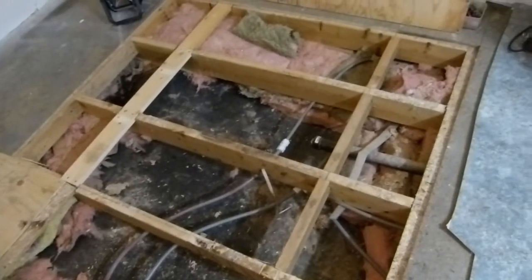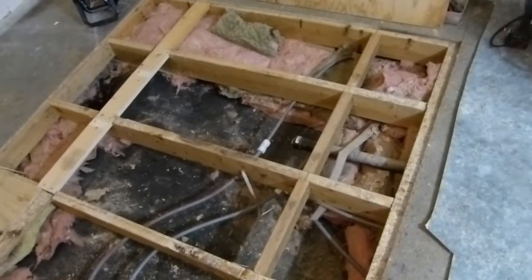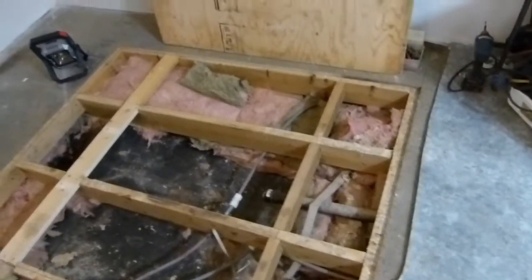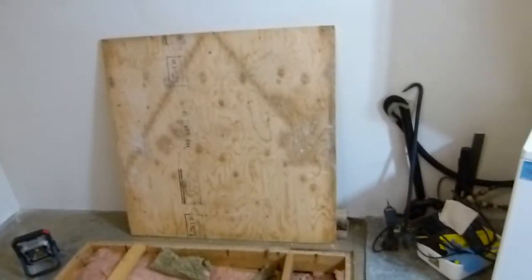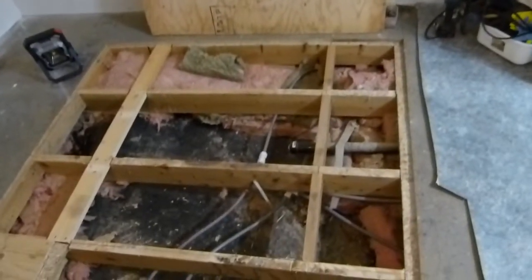So instead of going from underneath, which is difficult and has all the wet insulation falling on you, and opening up the belly, we went from the top. I had already replaced a section of floor, so it was fairly easy to get to.